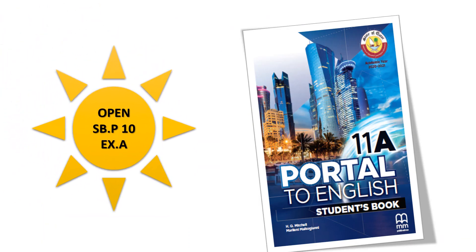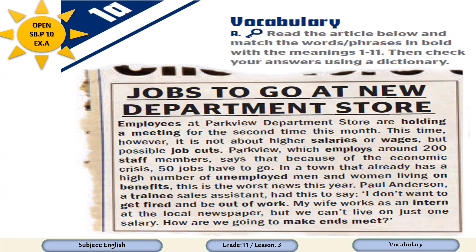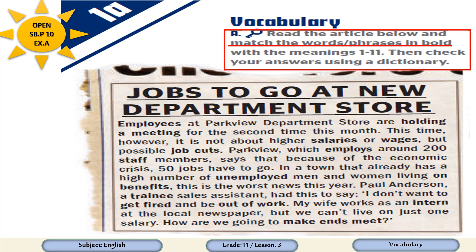Dear students, please open your student book, page 10, exercise A. Here is what you are going to find on page 10, exercise A. Here is an article. Read the article and match the words or phrases in bold with the meanings 1 to 11, then check your answers using a dictionary.